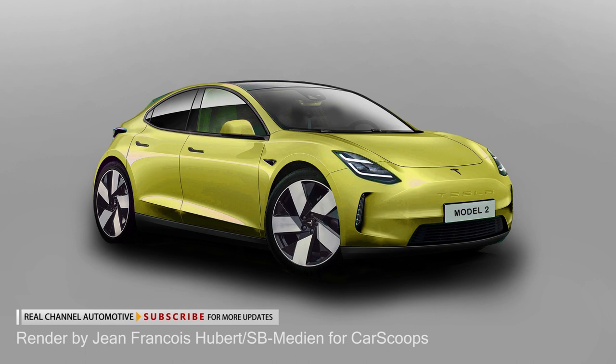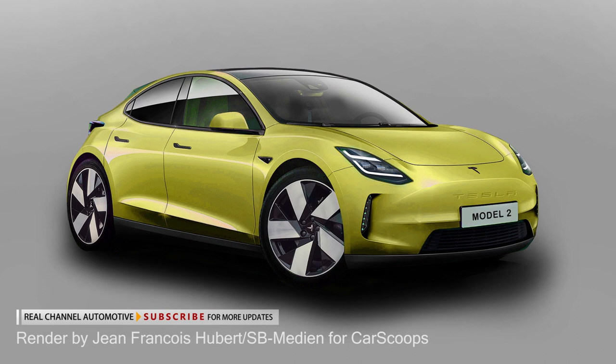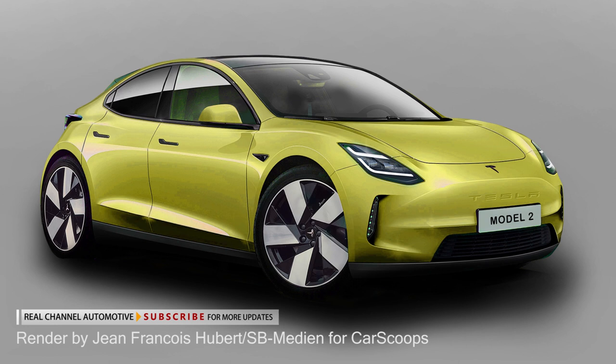It is expected to hit the market in 2023, slotting below the Model 3 and changing the automotive landscape with a targeted entry price of $25,000.